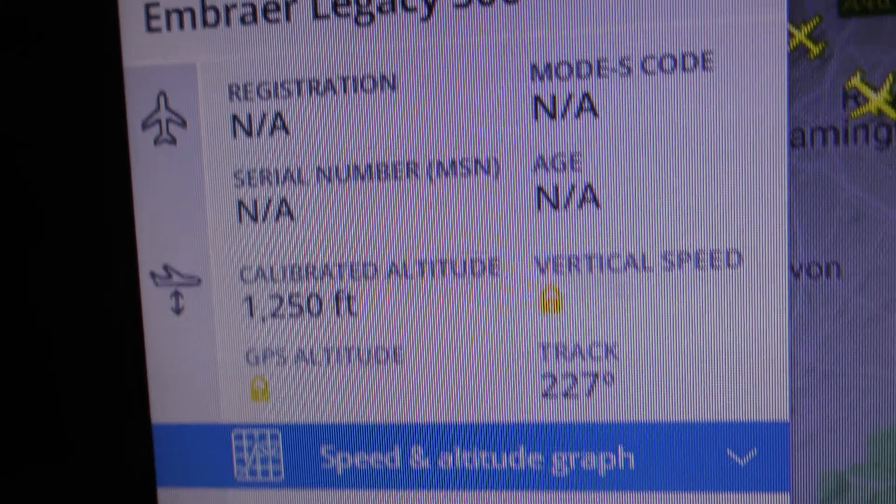FlightRadar24 doesn't know the registration, which is not much use, so let me click and switch to PlaneFinder and see if they know. PlaneFinder is usually better with business jets for some reason — FlightRadar24 is rubbish with business jet registrations.